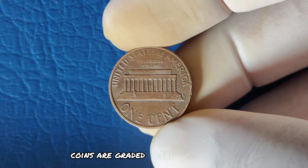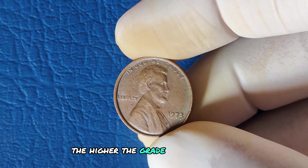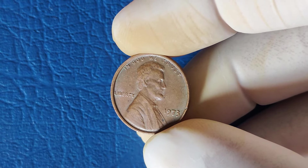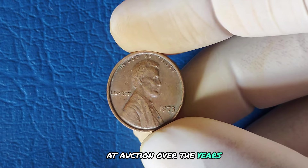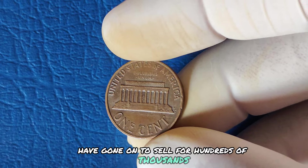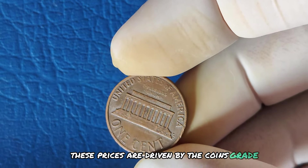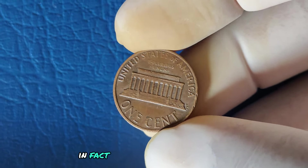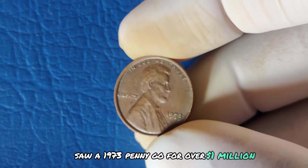Coins are graded based on their condition, from circulated to mint state — the higher the grade, the more valuable the coin becomes. Combine that with the right kind of rarity, and you're looking at an item that can fetch a massive price at auction. Over the years, rare 1973 pennies with no mint mark have gone on to sell for hundreds of thousands, even millions, at auction. These prices are driven by the coin's grade, its rarity, and the competitive nature of collectors. In fact, one of the most notable sales saw a 1973 penny go for over a million dollars.